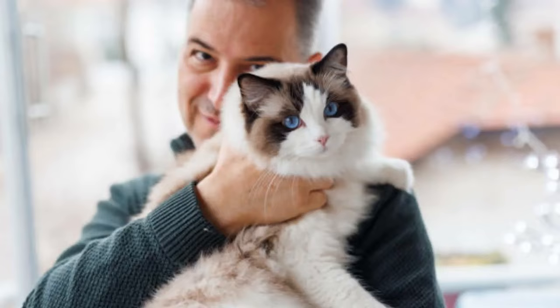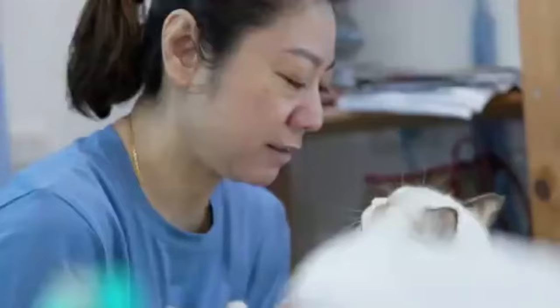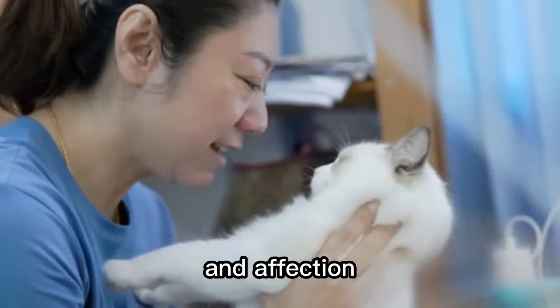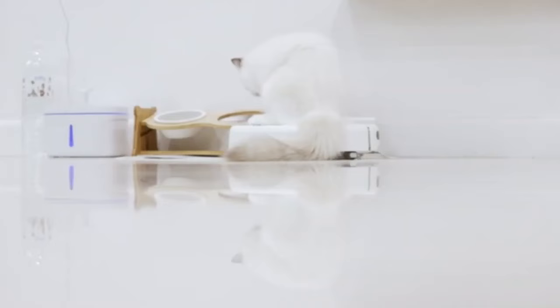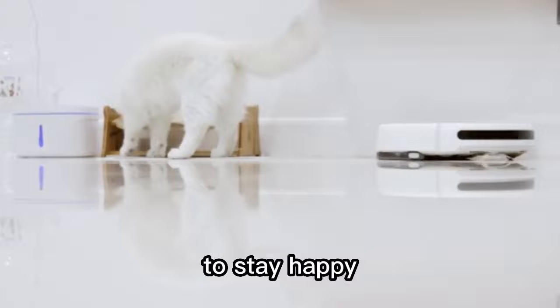Number 9. Attention Demanded. Ragdoll cats are known for their demand for attention. They love being around people and will often follow their owners around looking for snuggles and affection. They are also intelligent and active cats, so it's important for them to get plenty of mental stimulation. Ragdoll cats require lots of playtime and interaction to stay happy and healthy.